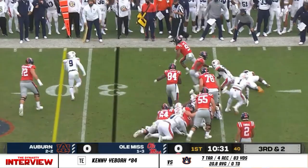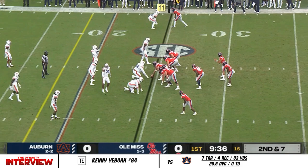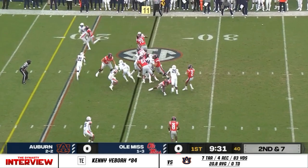They try to go straight ahead with Ely, and he bounces it to the outside, finds the edge, and he finds the first down. Tremendous. Very patient approach for Ole Miss.